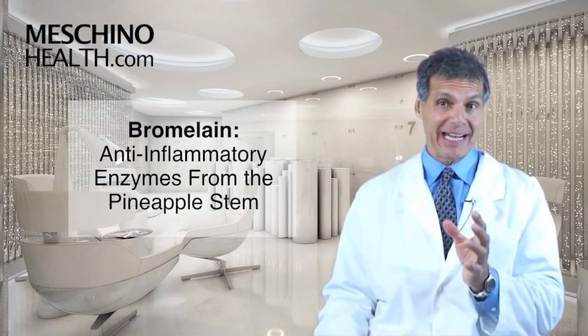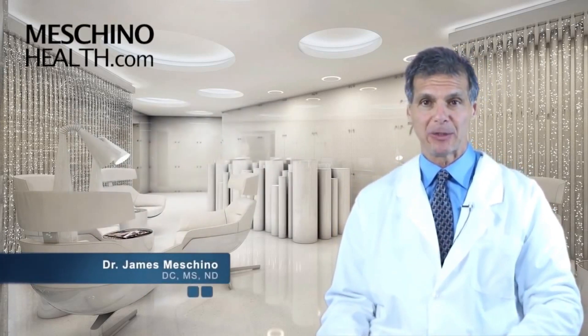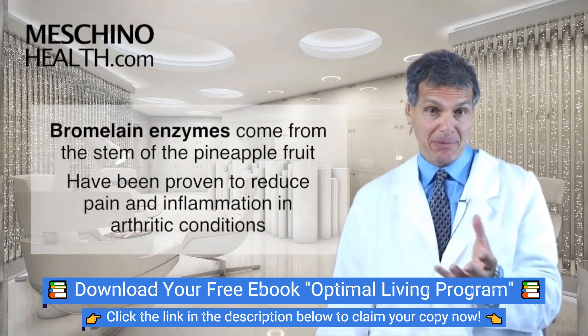Bromelain: anti-inflammatory enzymes from the pineapple stem. Hi, I'm Dr. James Machino. Bromelain enzymes come from the stem of the pineapple fruit.